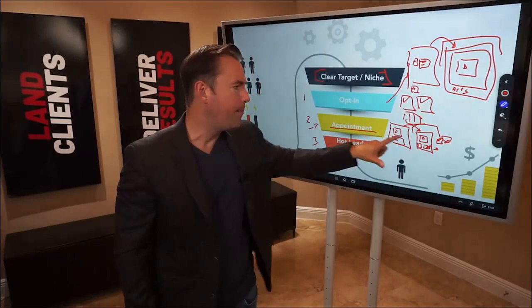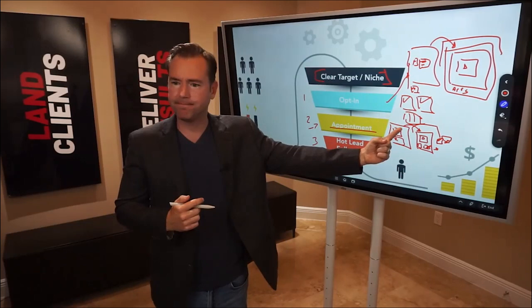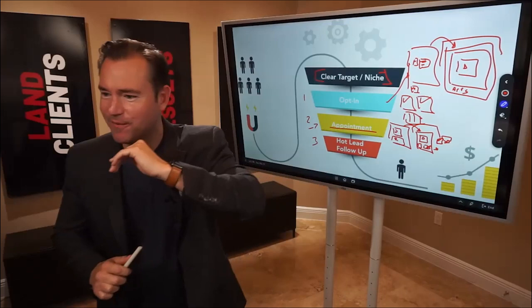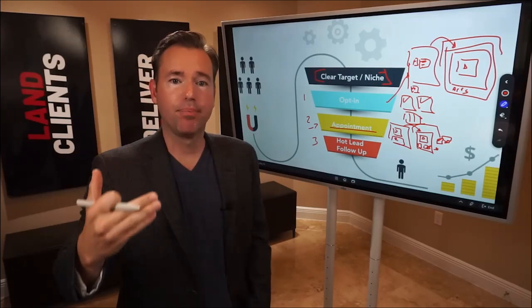How many of you have show-up issues with your appointment funnel — where people schedule in but don't show up? Put 'no show' in the comments. I'm going to give you a hack right here that will absolutely improve your show-up rates. What we want to do right before the appointment is make a personal connection — we can do that through SMS or through some video.